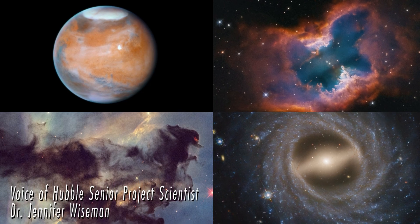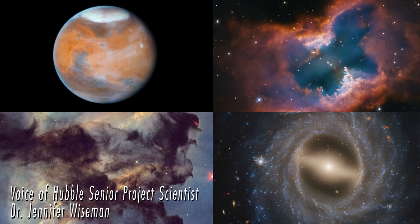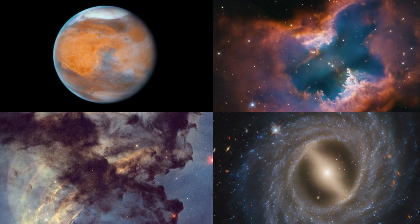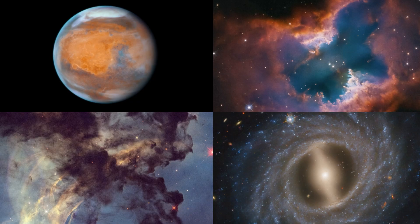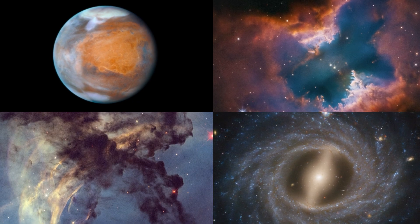NASA is celebrating Hubble's 35th birthday with an assortment of breathtaking images recently taken by the Space Telescope, stretching from the planet Mars to spectacular star-forming regions to a magnificent neighboring galaxy.